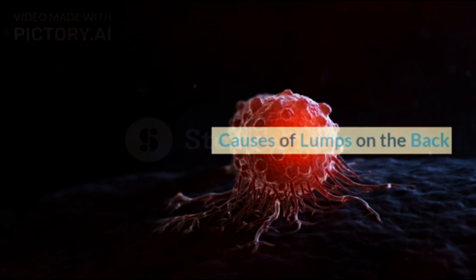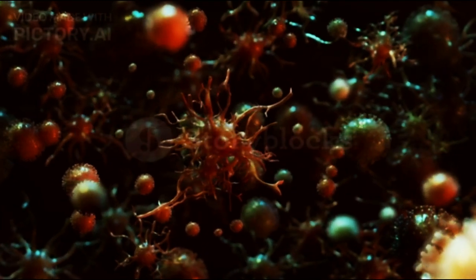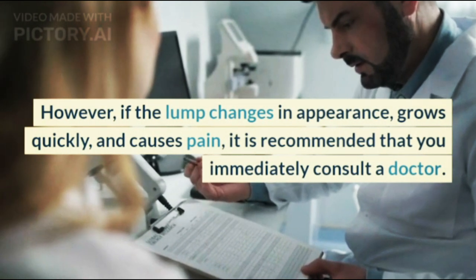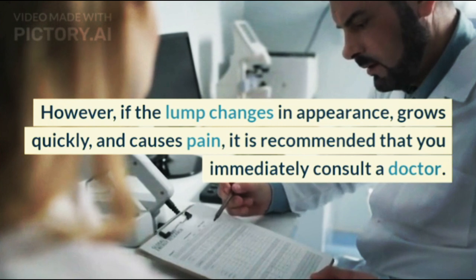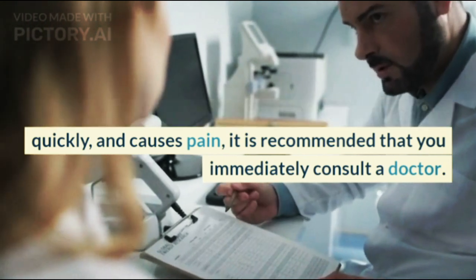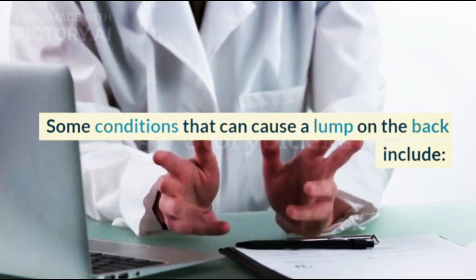Lumps on the back are not always dangerous. However, if the lump changes in appearance, grows quickly, and causes pain, it is recommended that you immediately consult a doctor. Some conditions that can cause a lump on the back include the following.